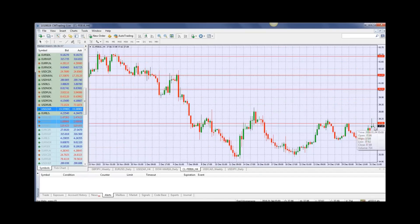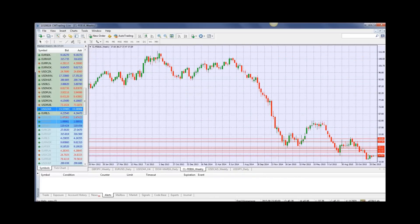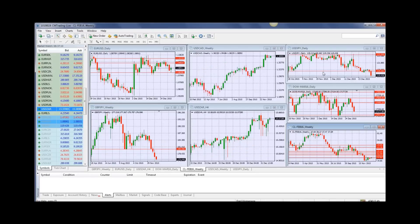Looking at oil here, trading at 37.69 at the top of the range, but nothing really to write home about. I do expect it again to hit $33 to $34 a barrel, but that remains to be seen. We'll have to keep an eye on that.